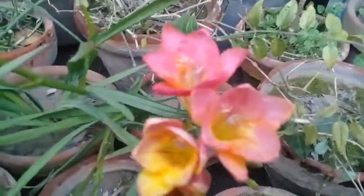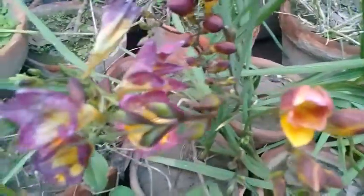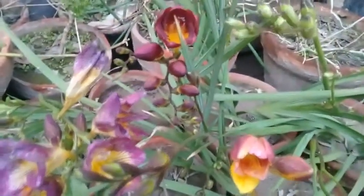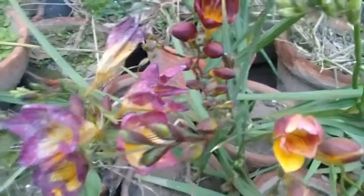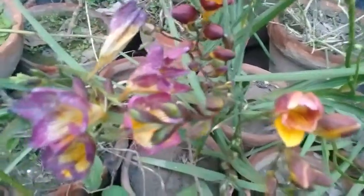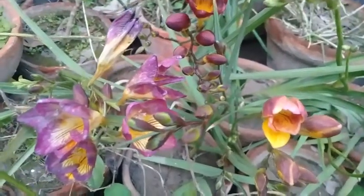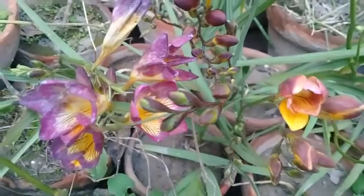These beautiful flowers belong to the Iridaceae family and Asparagus order. I hope you enjoy today's video — these are really eye-catching views. In order to obtain more and more knowledge, stay tuned with this versatile channel.